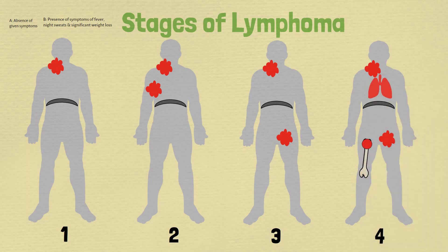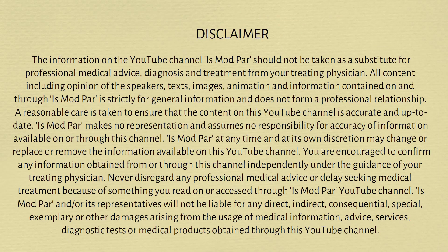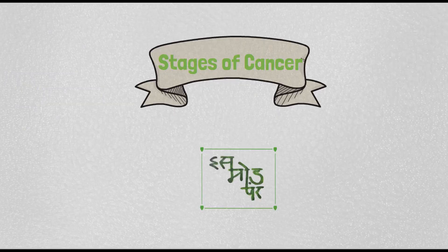The staging for leukemia is more complex than this. Please share this video if you found it useful.